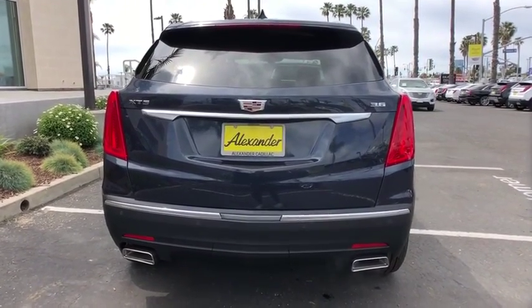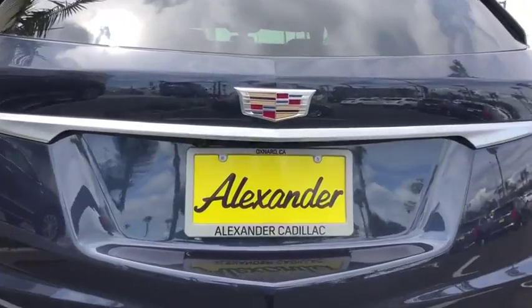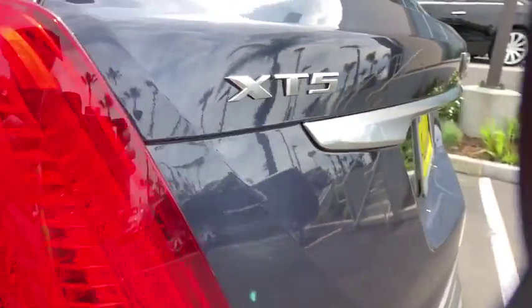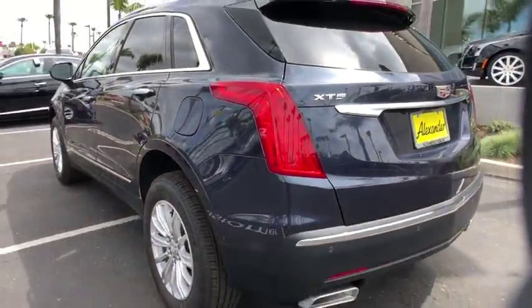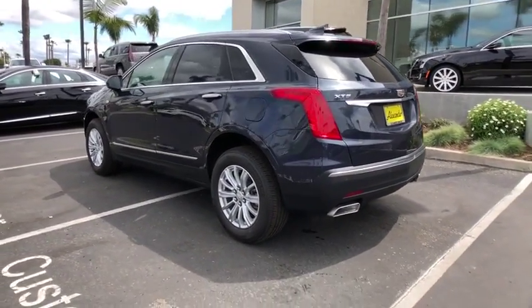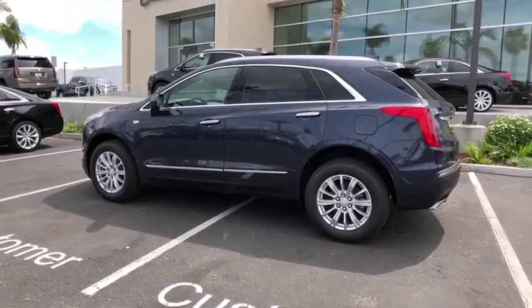Here are some of this vehicle's great options: power liftgate, traction control, power passenger seat, dual airbags, leather wrapped steering wheel, power steering, four-wheel disc brakes, floor mats, four-wheel independent suspension, universal garage door opener.